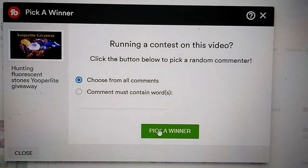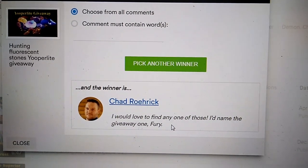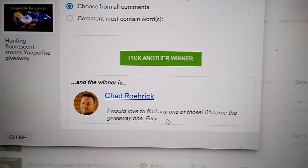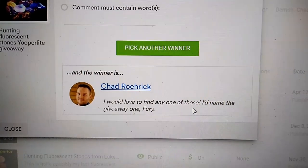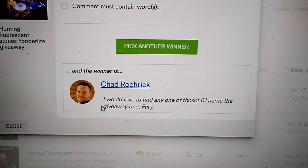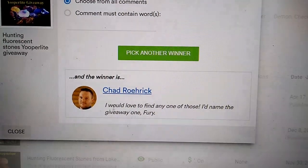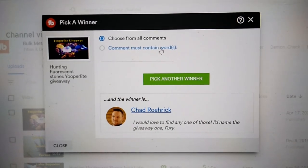Choose from all comments — I will pick this winner now. We have Chad Rorick — I'm not sure if I'm going to pronounce that very well. His comment was 'I would love to find one of those — I'd name the giveaway furry.' Okay Chad, well you've got a furry rock coming your way. Thank you sir, have a good evening, thanks for playing along.